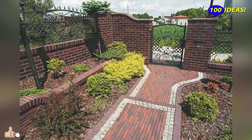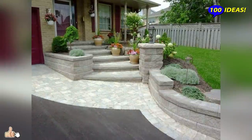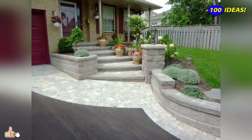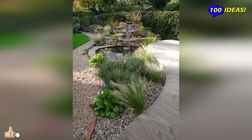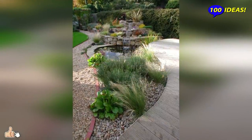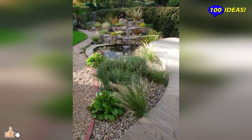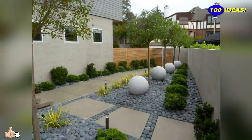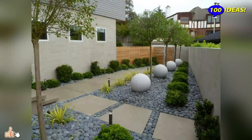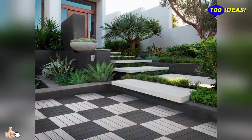To create a landscape design around your country house, you can invite a professional who will draw up a project for you and after approval will start working directly. This option is suitable for wealthy and busy people who don't like to work on the land, relying on the opinion of professionals in design and style.